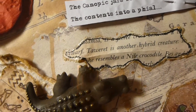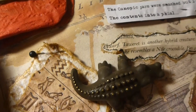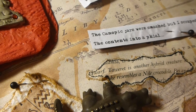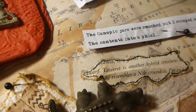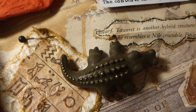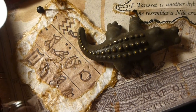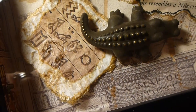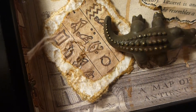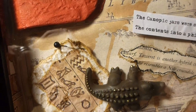Going along the line of deities, we see there's reference to one here called Toweret. She is another hybrid creature and she does in fact resemble a Nile crocodile — though she only half resembles a Nile crocodile in reality. I don't think we were able to get the full loveliness of her in the case.